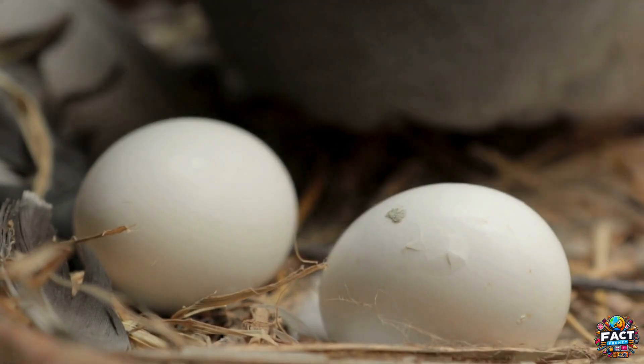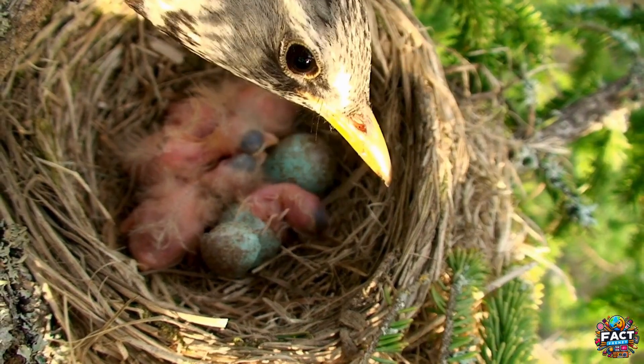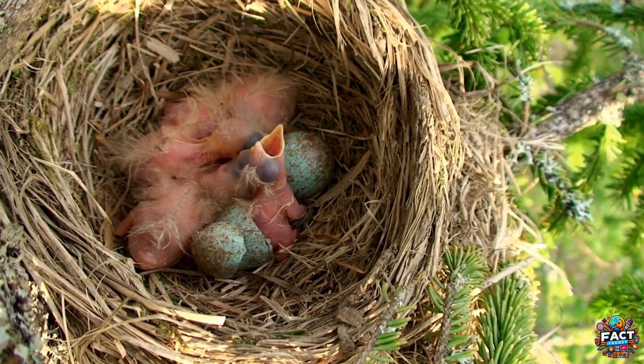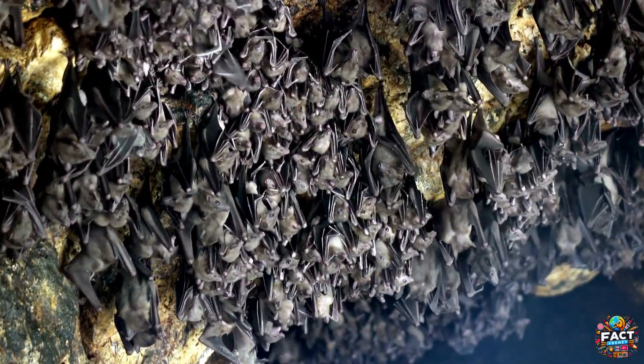The female bird will usually lay eggs in a nest, where she or both parents incubate them until they hatch. This method of reproduction allows birds to produce multiple offspring at once, ensuring the survival of their species even if some chicks do not make it to adulthood. In contrast, bats give live birth to their young, known as pups.